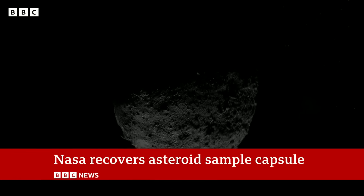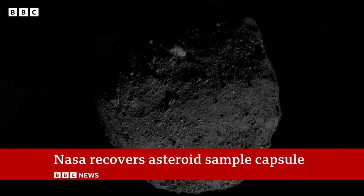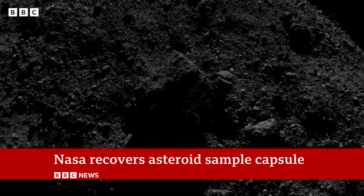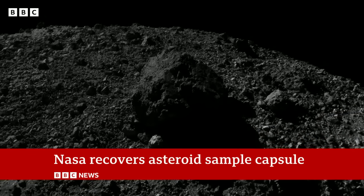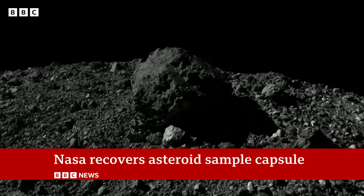So why go to all of this effort? Bennu tops the list of NASA's most hazardous space rocks, so studying its makeup could help us stop it if we ever need to. But it could also reveal more about our origins — it's a perfectly preserved relic from the dawn of the solar system. It's going to keep scientists busy for a long time. Rebecca Morrell, BBC News, Utah.